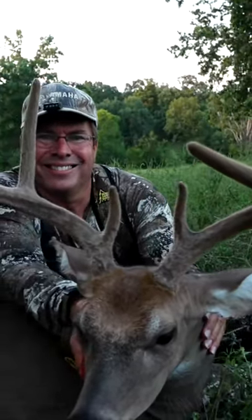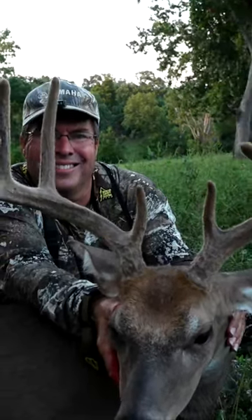Congratulations, Kevin. This Kentucky velvet whitetail will serve as a great memory for years to come.